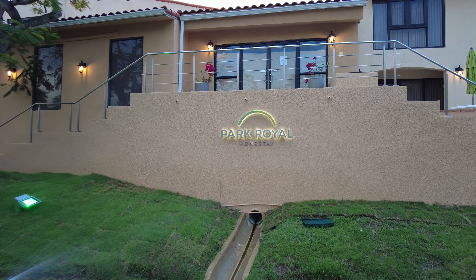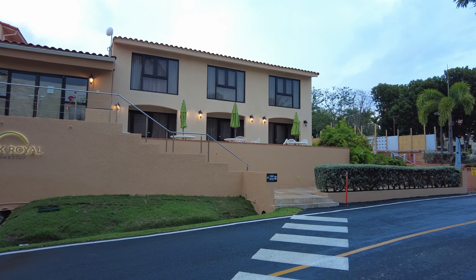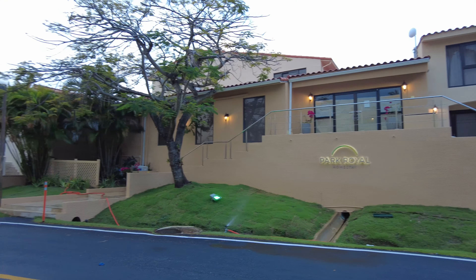Welcome to Park Royal Homestay at Club Kala, Puerto Rico. This is the main lobby which is under renovation now, so let's go in and see the rest of the timeshare.